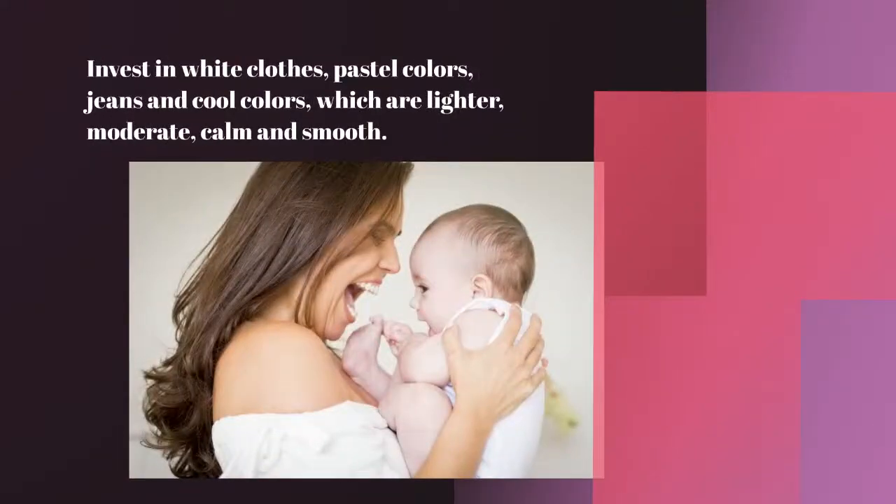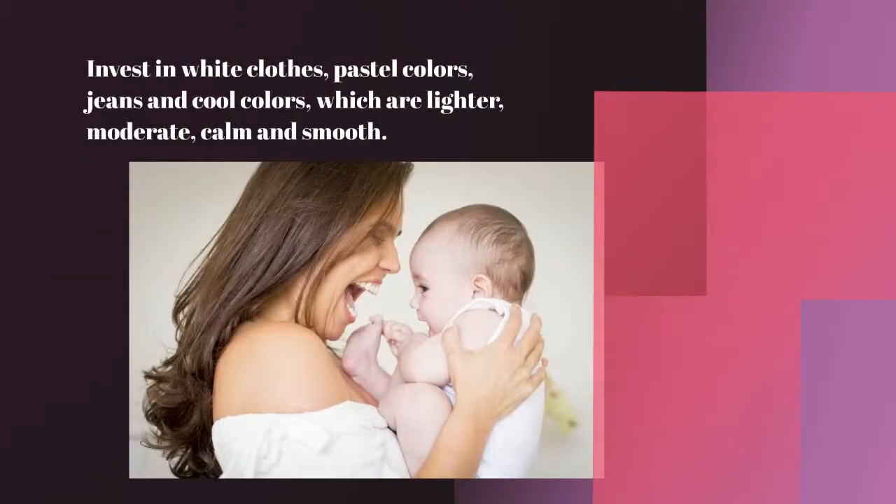In relation to colors, invest in white clothes, pastel colors, jeans, and cool colors. White clothes are guaranteed to give you a more delicate and airy look. Pastel colors — like light pinks and light yellows — make photos more delicate, especially for family photos, giving a calm, airy feel. Jeans are always classic. Cool colors refer to blues, greens, and purples, which are calmer and make your photos seem more delicate. In this photo, the choice of whites combined with a very white background becomes very airy, smooth, and delicate — an excellent result with babies and families.